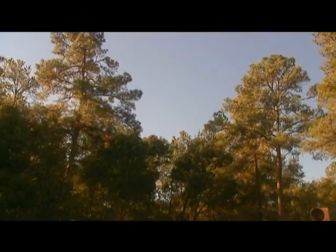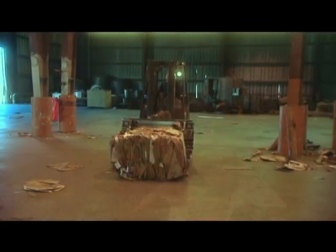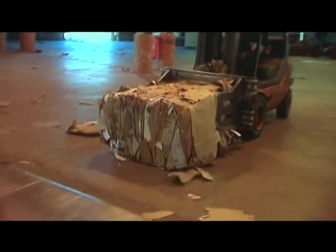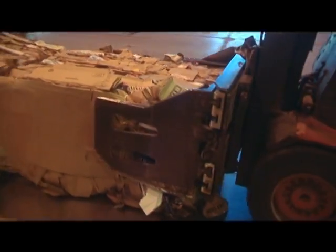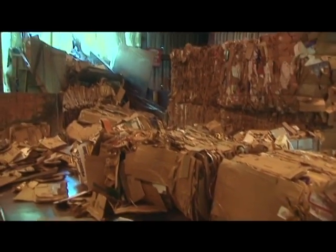Paper comes from trees, and these trees are planted specifically to make paper. Every time we use a tree, we plant more trees, so it's a renewable resource. Paper is also made from recycled fibers — it's a big part of our industry now. All the paper that is recovered, whether it's in homes or schools or offices, is made into new products.